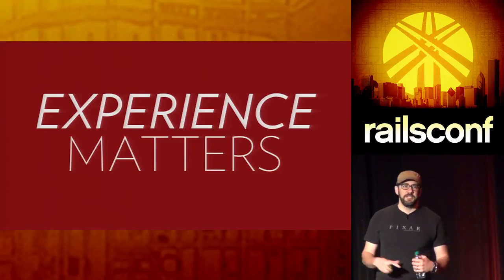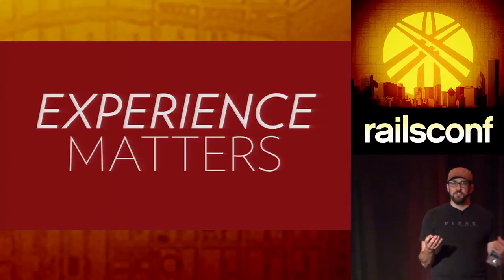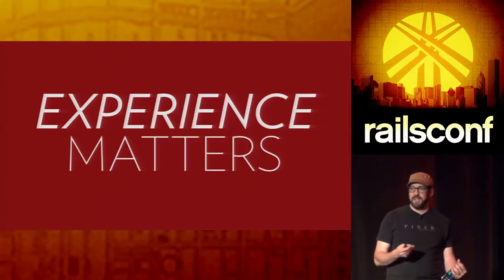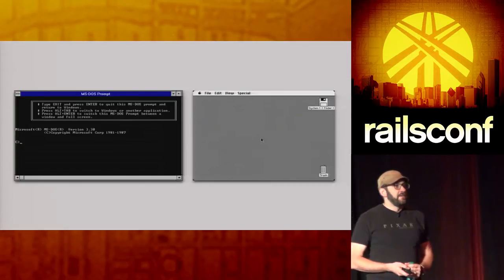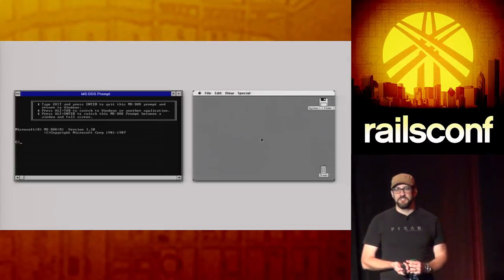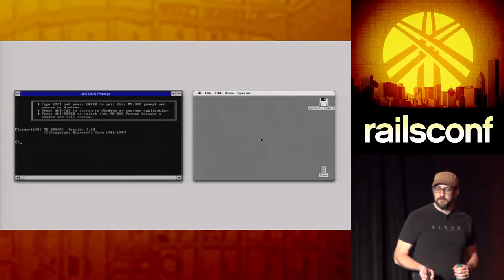Experience matters. Experience is really anything that you, as a user, are going to see when you're working with a tool, a book, anything. Go back to 1983 — these were our two main experiences. It's changed a lot since then, but there's still a very big difference in how I'm going to work with these two different platforms.